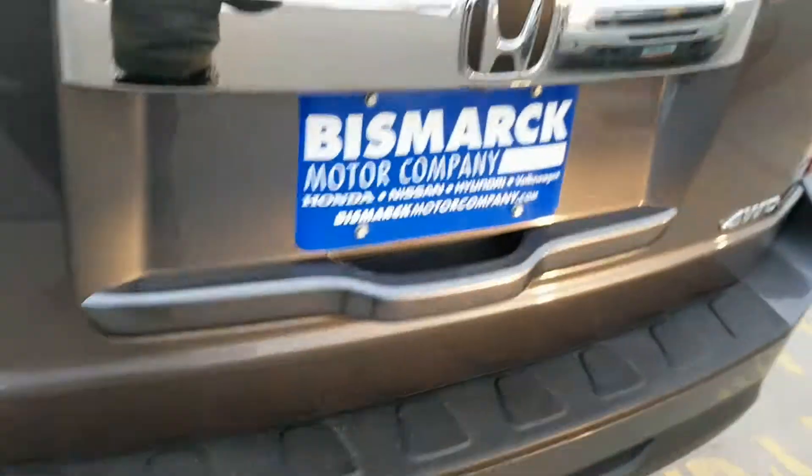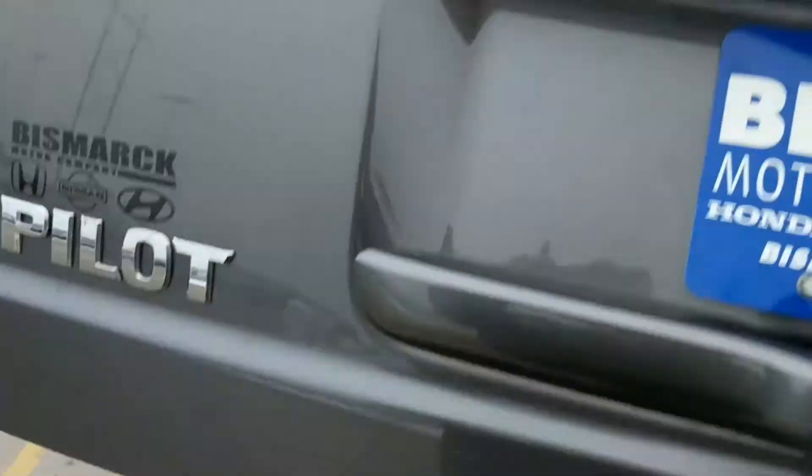Let's go back and open it up, show you the back. It has nice storage, like all the Hondas do, and you can lay flat the back seat. Easily.